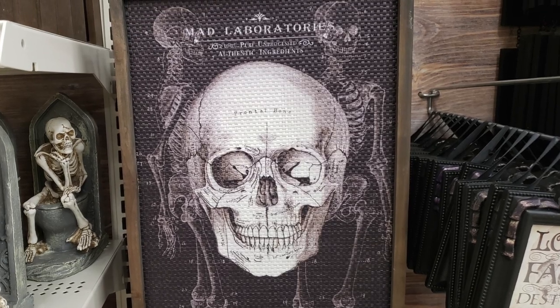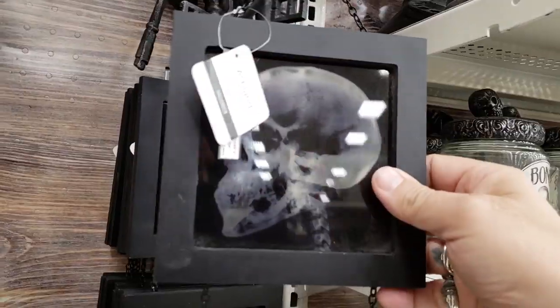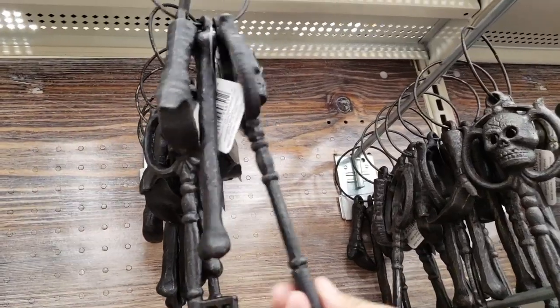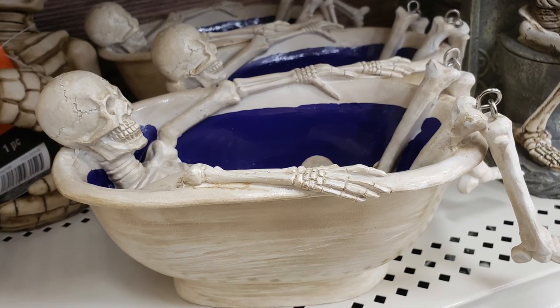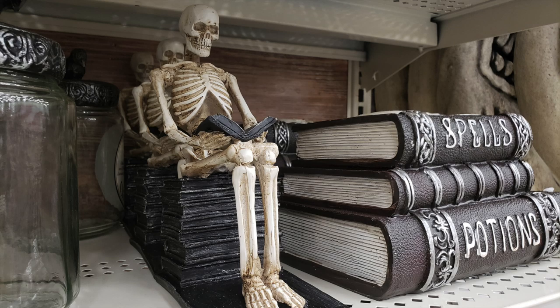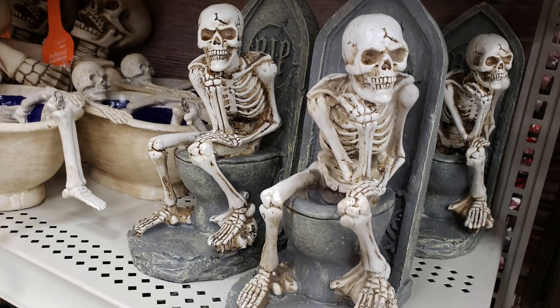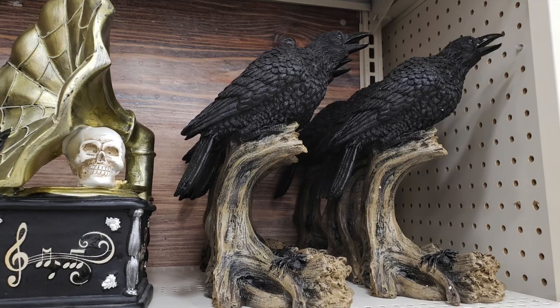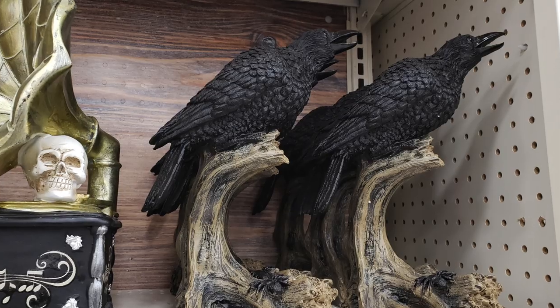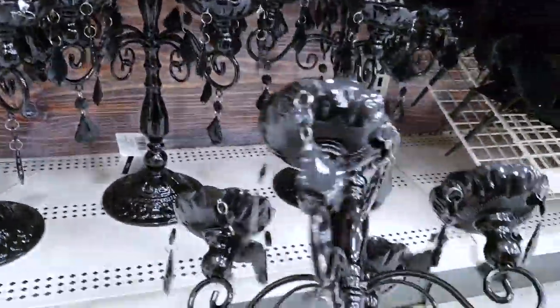There were also skeleton wall hangings, x-ray skeleton wall hangings, and — because I'm a pirate — I love these iron skeleton keys. There were skeletons in bathtubs, skeletons on thrones made of books, and skeletons on, well, other kinds of thrones. There were also items returning from last year like this crow on a branch. And if you missed out on the candelabras from last year, those are back too.